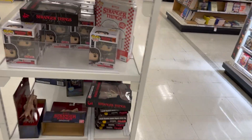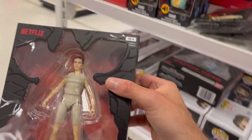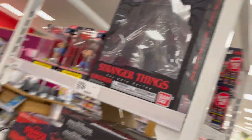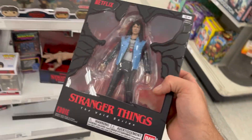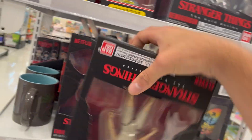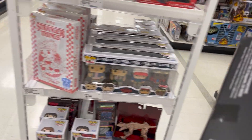Oh, look at this — there's an end cap. This is what I was looking for, and yep, there he is. That's so weird, we literally just finished the show. And there's the Demogorgon! Am I trying to drop a big chunk right now? I'm taking that, I'm taking this.